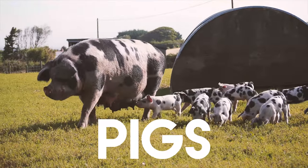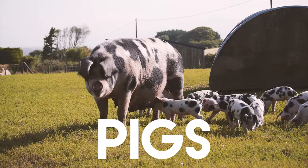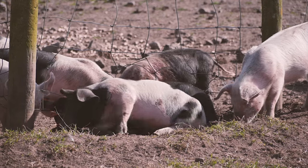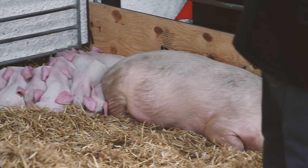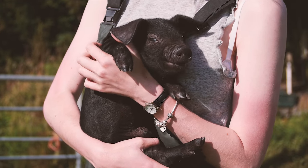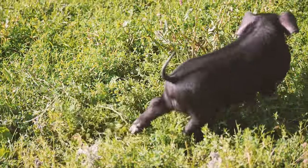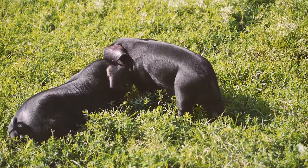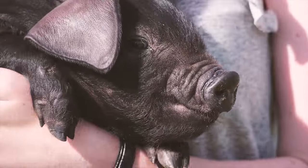A female pig is called a sow, and a male pig is called a boar. A sow is pregnant for three months, three weeks and three days. A sow normally gives birth to between six and twelve piglets in one litter. Piglets weigh about 1.1 kilos at birth and will double their weight in a week.